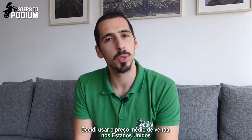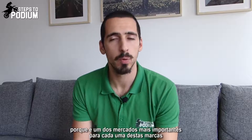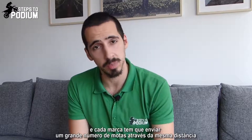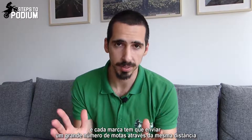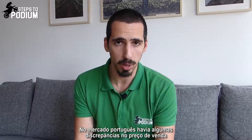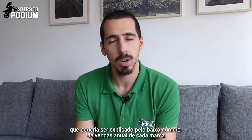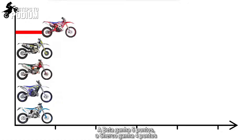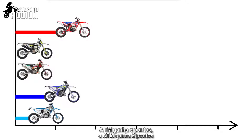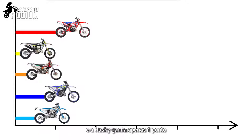I decided to use average retail prices in the US because it's one of the most important markets for each of these brands, and each brand has to ship a great number of bikes across the same distance. In the Portuguese market there were some discrepancies on the retail price, which could be explained by the small yearly sales number for each brand. So the Beta gets 5 points, Sherco 4, TM gets 3, KTM gets 2, and the Husqvarna gets only 1 point.